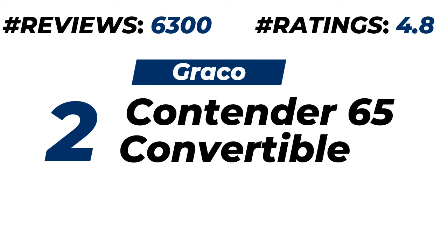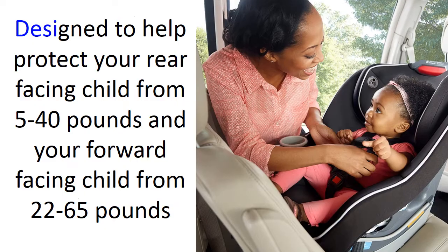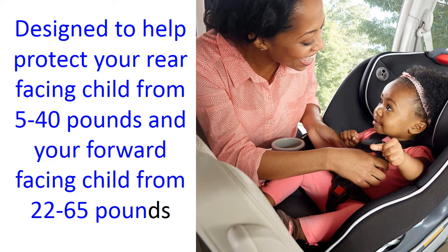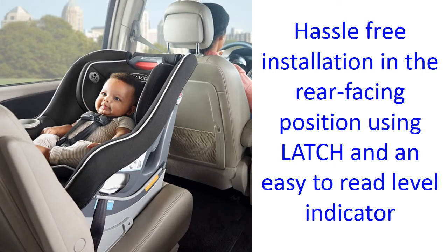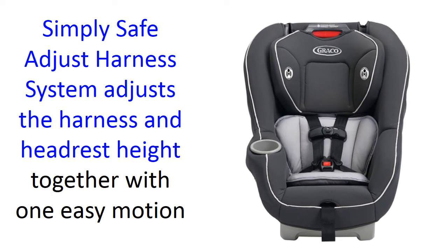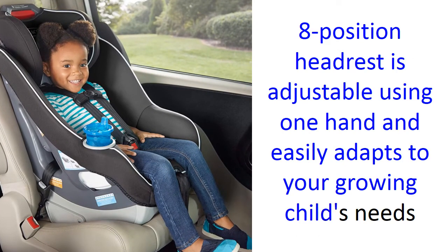Number two: Graco Contender 65 Convertible Car Seat. About 6,300 customers provide ratings of 4.8 out of 5. Please check the description for price and more details. Designed to help protect your rear-facing and forward-facing child from 5 to 65 pounds. It has hassle-free installation in the rear-facing position using latch and an easy-to-read level indicator. The Simply Safe Adjust harness system adjusts the harness and headrest height together with one easy motion. Its 8-position headrest is adjustable using one hand and easily adapts to your growing child's needs.